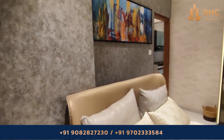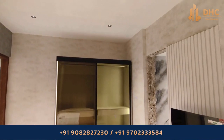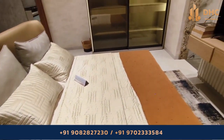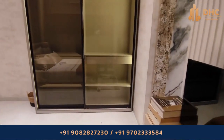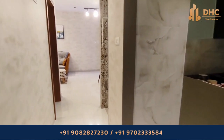For a 1 BHK, the area starts from 400 to 450 square feet, priced at 1.10 crore onwards. For a 3 BHK, the area starts from 950 to 1050 square feet, priced at 2.50 crore onwards. The 2 BHK starts from 650 to 750 square feet, priced at 1.75 crore onwards.